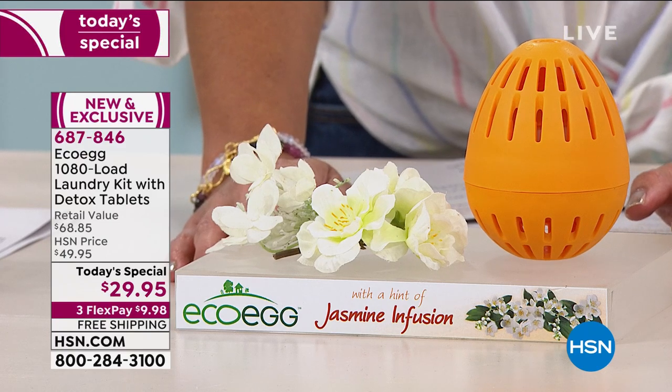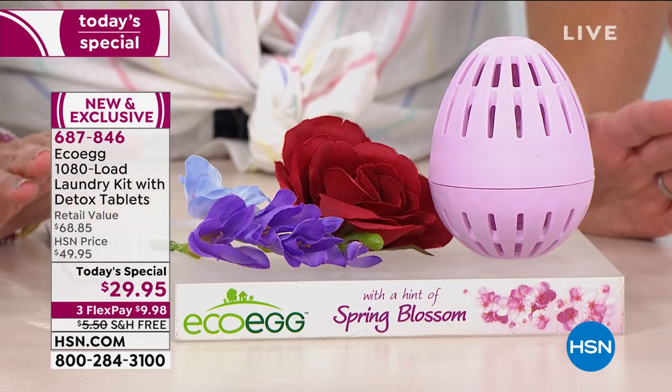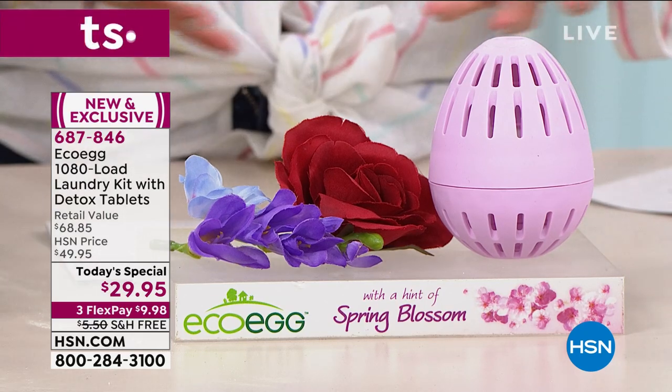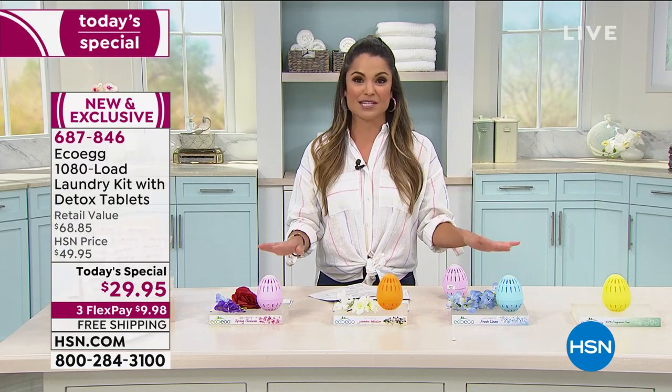And then spring blossom—exactly what it sounds like, that mix of all those beautiful spring florals coming together. It leaves behind a very soft, subtle fragrance; it's nothing overpowering. Remember, there are no harsh chemicals involved with these.